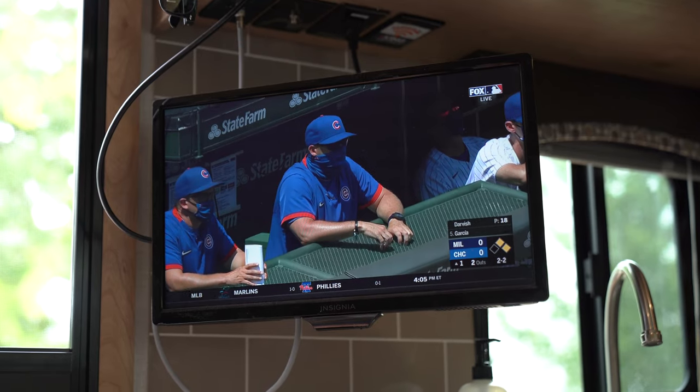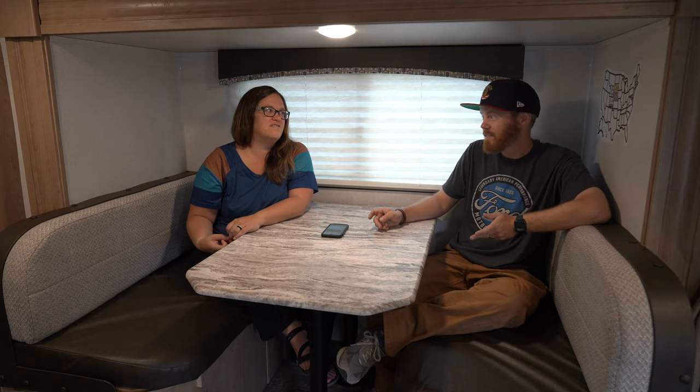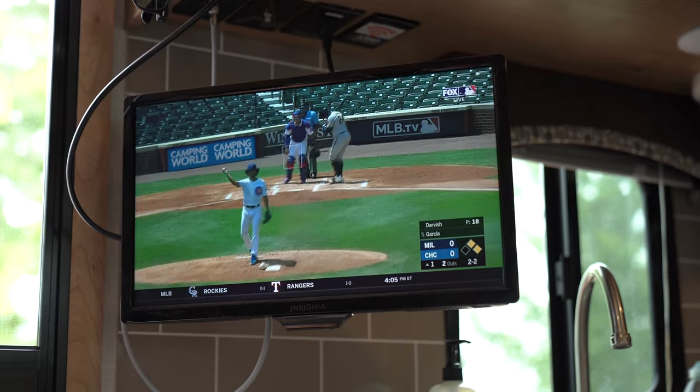They also have cable TV, however it's analog so it doesn't look great. I found that when the Cubs played yesterday it worked a lot better using the roof antenna than cable — it's HD so it looks and sounds way better. You can pick up channels here pretty well with an antenna.